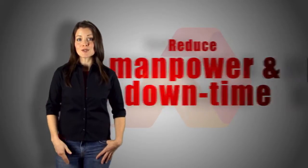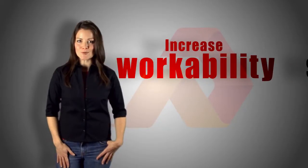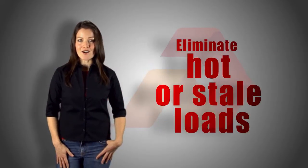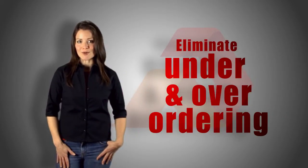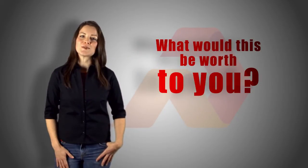Control the product quality. Reduce your manpower and downtime. Shorten the setup time and increase the workability. Eliminate hot or stale loads and under or over ordering. And significantly reduce job site waste. What would all this be worth to you?